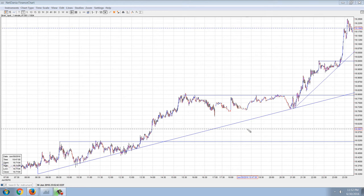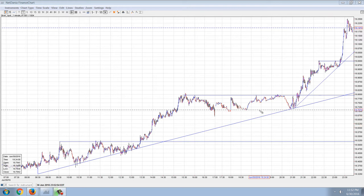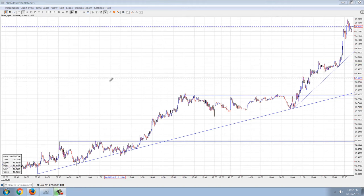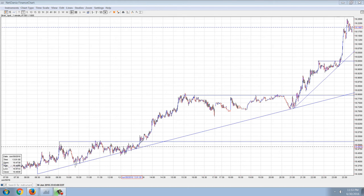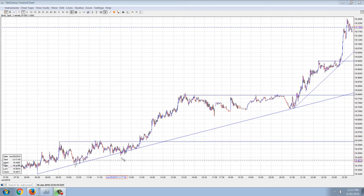This is the one-minute chart of silver, and you can see that the move through $19 is really dramatic here. It ran up to $19.25. You can also see on this chart that the movement and the patterns are textbook. You can see the pennants — they form up with the continuous trend line that meets all the touch points, and then it meets up near the pennant formation and breakout.